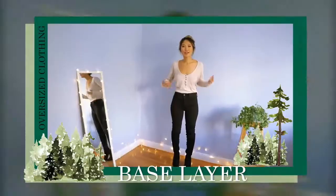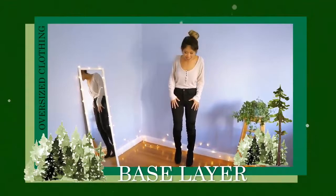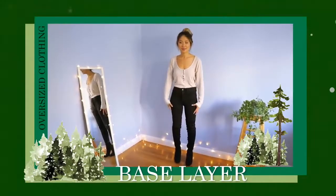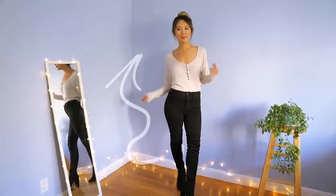A great base layer for oversized clothing is a fitted top, pair of jeans or pants, and some over-the-knee boots. I love matching my pants with my boots because it elongates my body and makes me look a lot slimmer and taller.